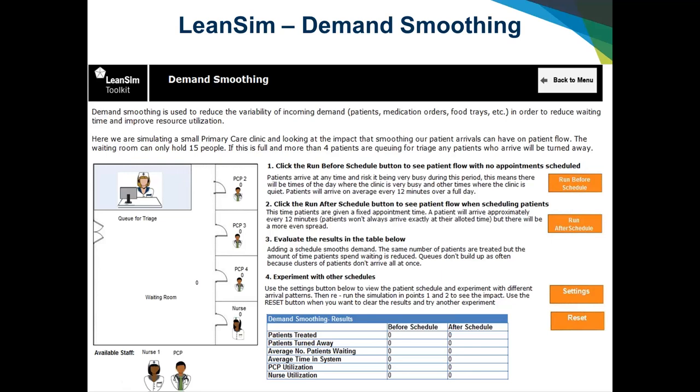When we run after the schedule, we set the schedule to the same average time between patient arrivals for a fair comparison. What we see is that about 8% of patients aren't able to get in to see their provider due to queuing and wait times. We see fewer patients once we implement a schedule, less time in the system, and increased utilization of staff — both the primary care physician and nurse — because the scheduled time means we're seeing more patients.